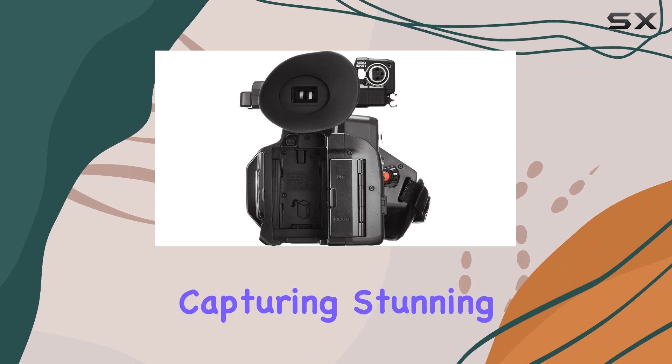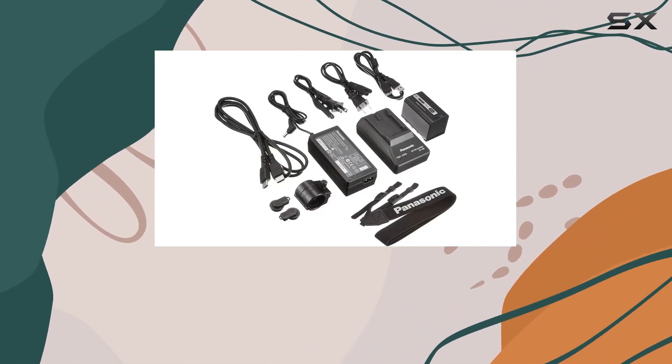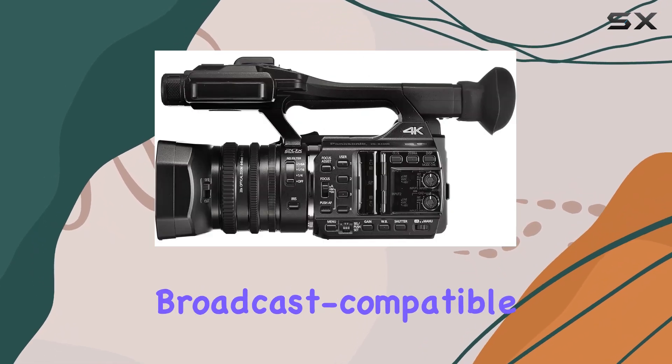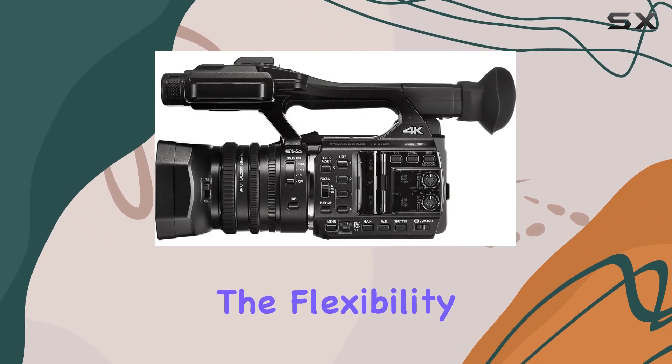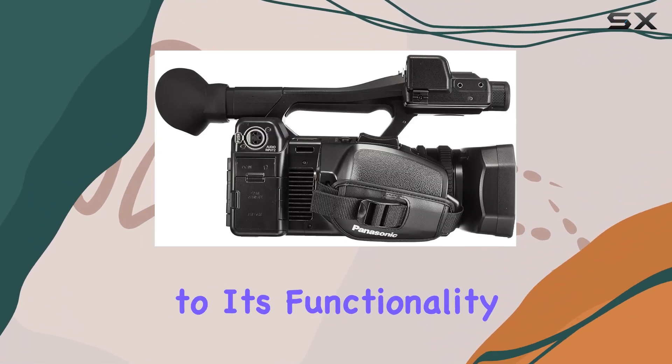consistently capturing stunning 4K resolution footage. With Duo Venus processing engines, it effortlessly scales down to full HD while maintaining broadcast-compatible frame rates. The flexibility of switching between NTSC and PAL adds a global touch to its functionality.